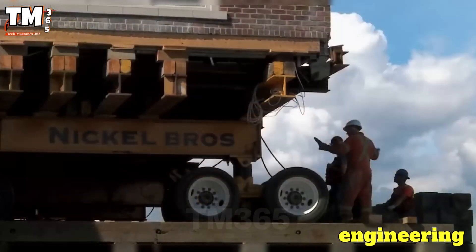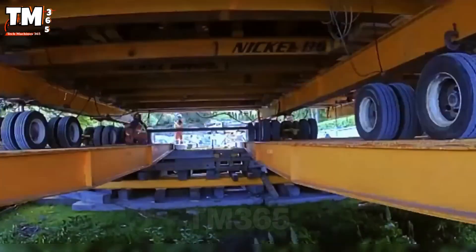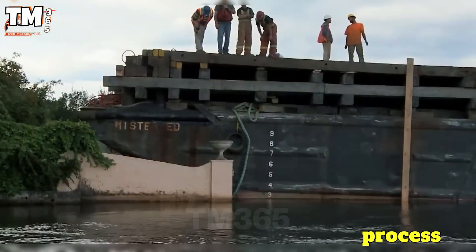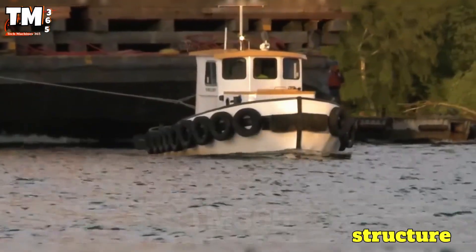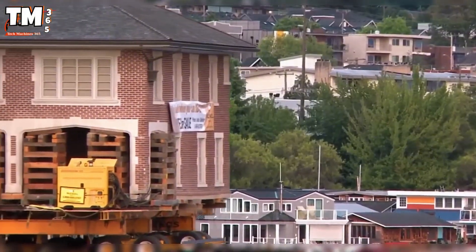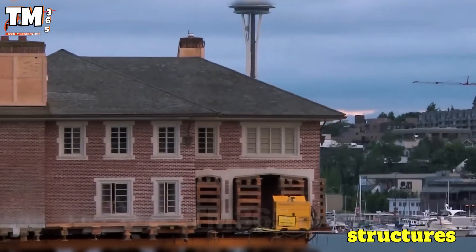This was a remarkable engineering challenge: relocating a historic brick mansion spanning 6,200 square feet and weighing over 500 tons from the Seattle waterfront to Bainbridge Island. The process relied on a combination of oversized steel beams and self-propelled modular transporters, and the entire structure was transported on a specialized barge. Weight and stability challenges were addressed using precision lifting techniques. This project demonstrates the feasibility of safely moving and preserving massive structures, pushing the boundaries of engineering and conservation.